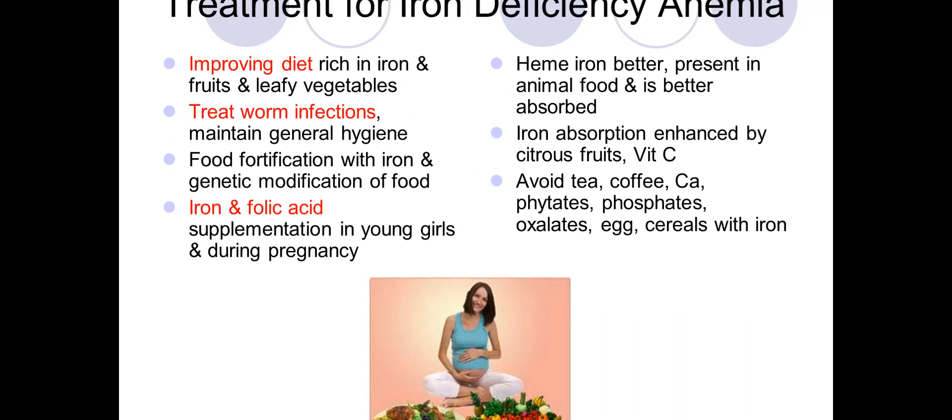Coming to the treatment for iron deficiency anemia: the most important step is to improve the diet, which should be rich in iron, fruits, and leafy vegetables. We also need to treat worm infestation, maintain general hygiene, and promote food fortification with iron — for example, adding iron to wheat flour or other staple foods.